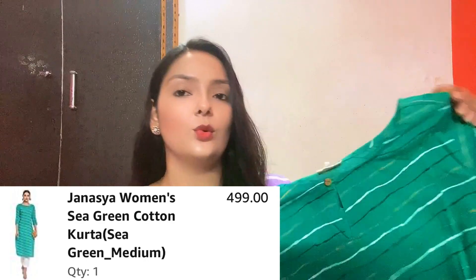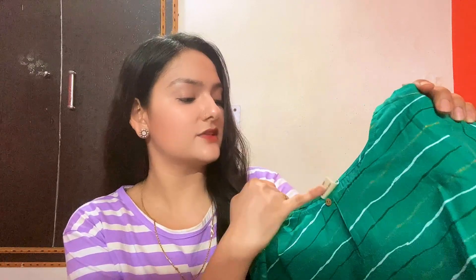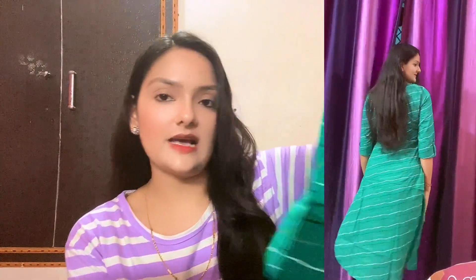The second kurti I have is this green one from the same brand Janasia. You get 100% cotton fabric. You can see the keyhole on its neck with a small button and a little detailing. You get 3/4th sleeves with detailing on the sleeves as well. The fabric is very comfortable and you can see a stripe or leather print. It is a straight kurti and its price is Rs 499.